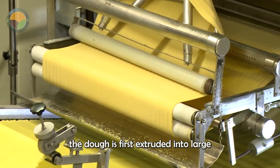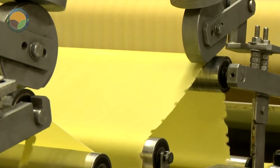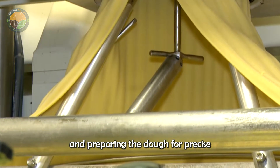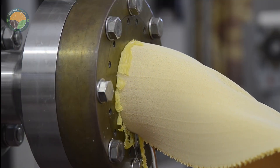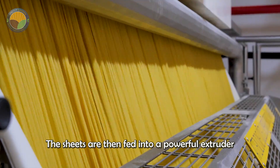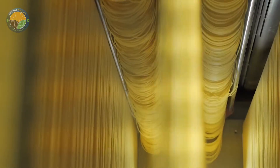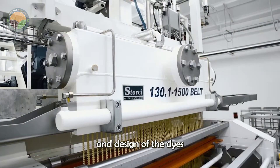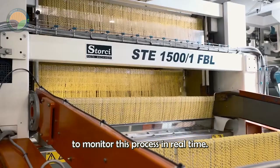Before being shaped into spaghetti, the dough is first extruded into large sheets. This intermediate step is important for ensuring even moisture distribution, reducing air bubbles, and preparing the dough for precise shaping. The sheets are then fed into a powerful extruder equipped with specially designed dies — metal plates with multiple holes that shape the dough into long thin spaghetti strands. The material and design of the dies have a significant impact on the texture and cooking performance of the pasta, and modern factories rely on advanced sensors to monitor this process in real time.